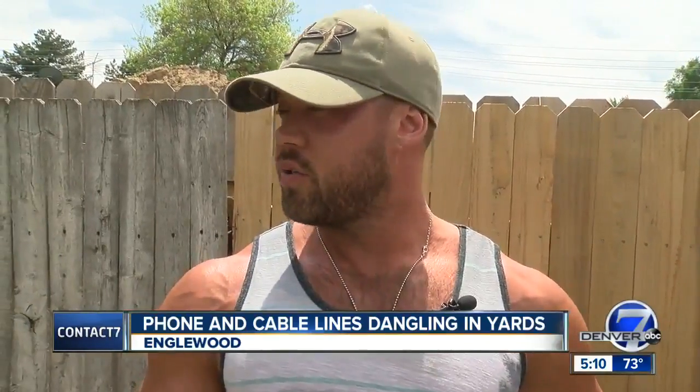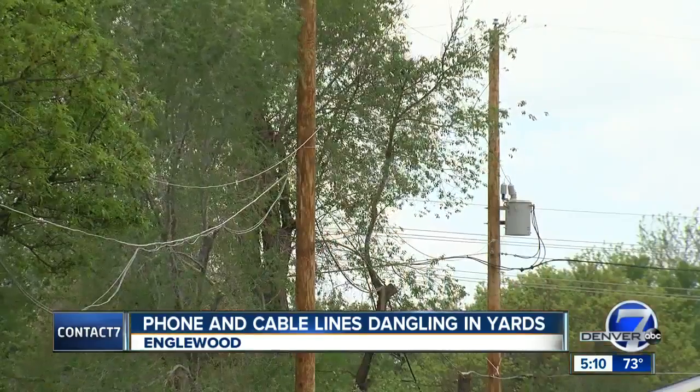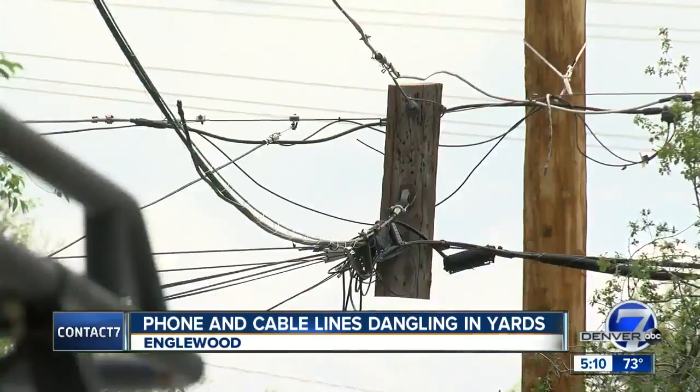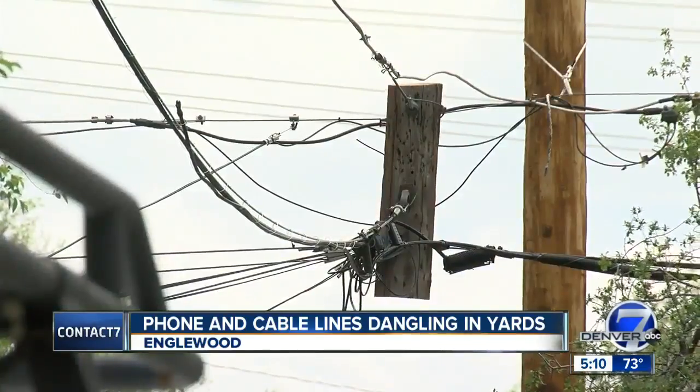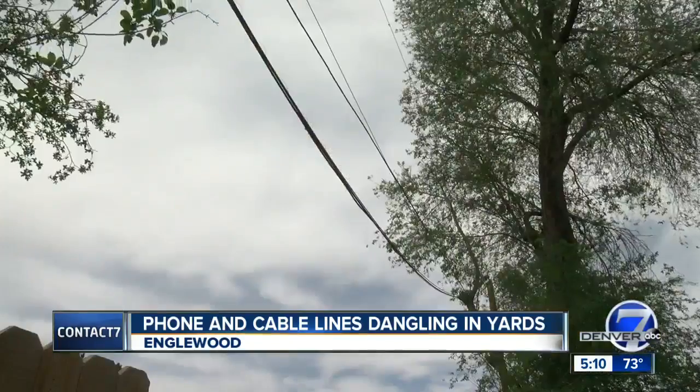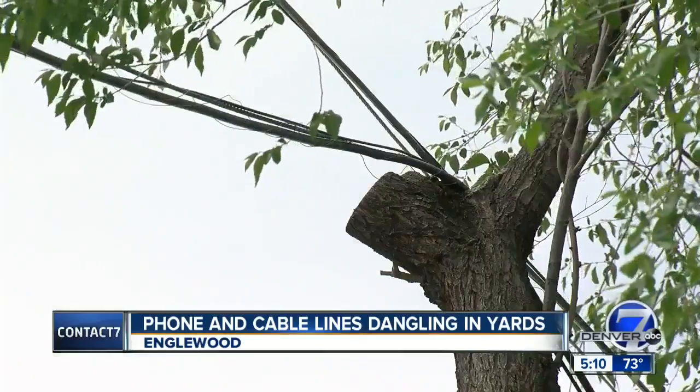Rob says he's had Xcel come out, Xfinity, and CenturyLink, and they're all pointing the finger at each other. Xcel told him they replaced the poles but don't have authority to reattach lines belonging to other utilities. You can clearly see some of those lines have been stretched.